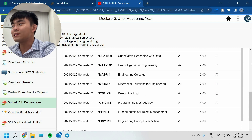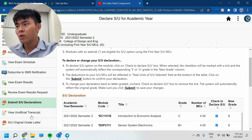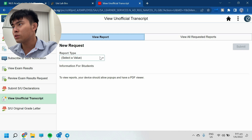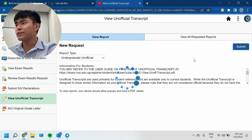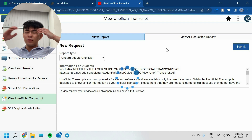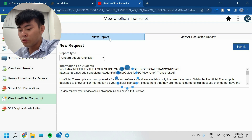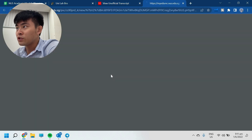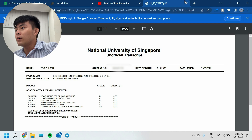That's all — it's saved. After the declaration period, they will update your official transcript. Right now my transcript only reflects semester one, so we need to wait for this process to finish before the official transcript is updated.